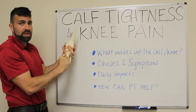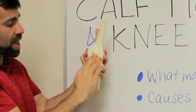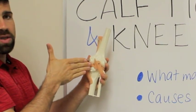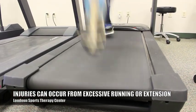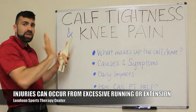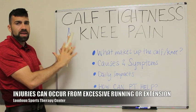The hamstring muscles come down with tendons attached down here, while the calf muscles come up and stop right around here. In this area is the popliteus muscle, which often gets hurt and strained during excessive running and excessive extension. A lot of people when they're running try to catch with their heels and drag, which ends up inflaming this whole area.